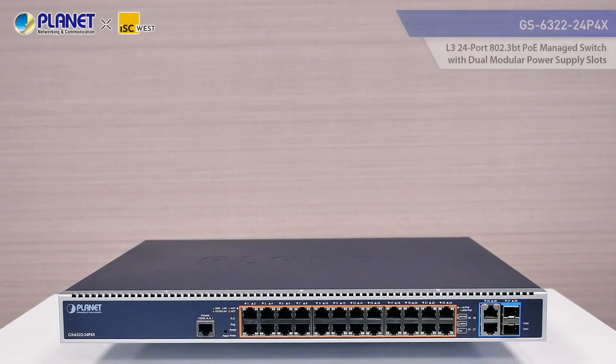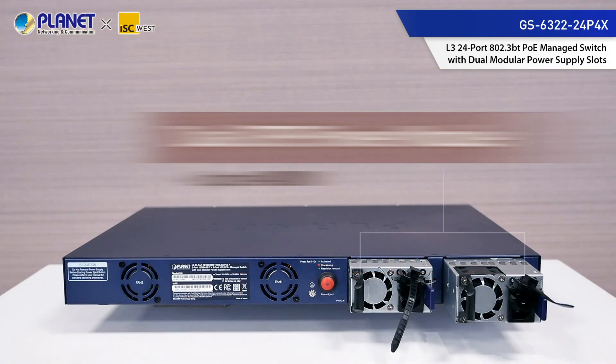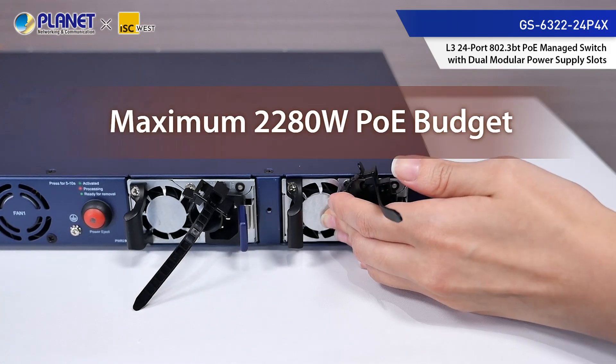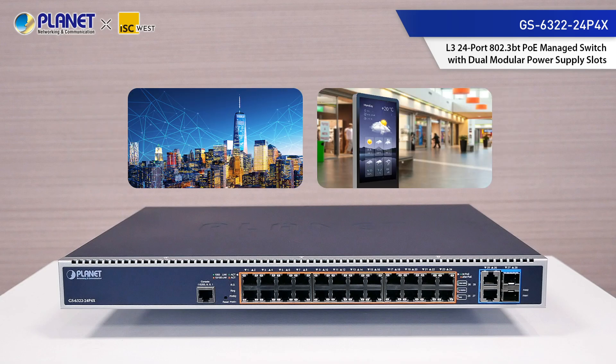The world's first Layer 3 802.3BT PoE switch with dual-modular power supply slots and a total power budget of up to 2,280 watts promotes power management efficiency and flexibility in large-scale networks such as enterprises, government buildings, and other public areas.